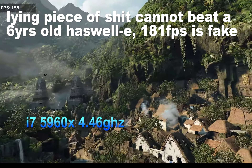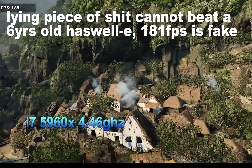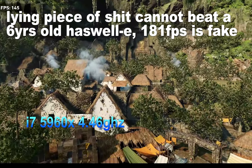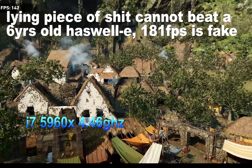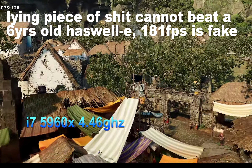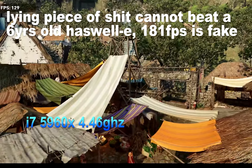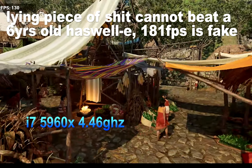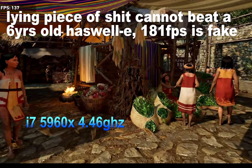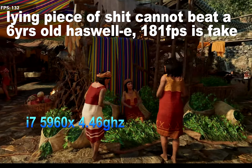Overall, gamers upgrading from the Ryzen 3000 series to the Ryzen 5000 series can expect an average performance improvement of 26% at 1080p. Again, this is just a monumental performance jump for an in-socket upgrade in the same motherboard, and a true testament for how good Zen 3 is in gaming.